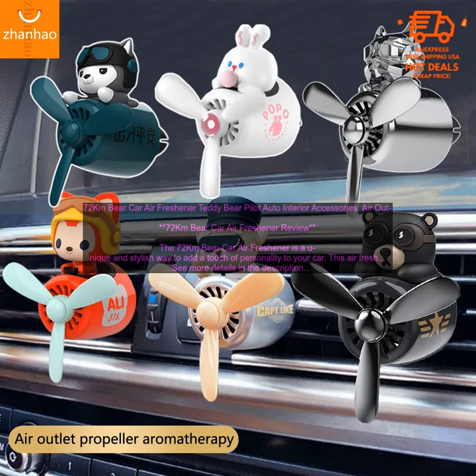How to Use: 1. Remove the air freshener from the packaging. 2. Insert the air freshener into the air vent of your car. 3. Enjoy the fresh fragrance.